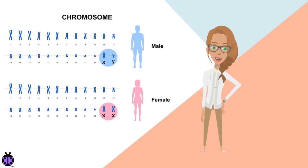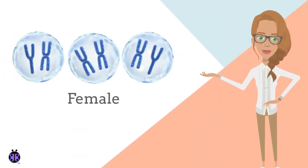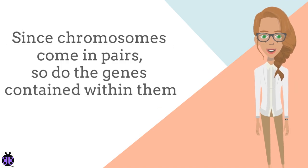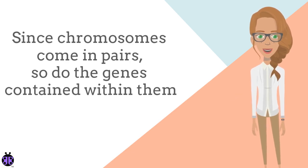Chromosome pairs are numbered 1 to 22, and the 23rd pair comprises the sex chromosomes, which determine biological sex — whether we are male or female. Females usually have two X chromosomes, XX, and males usually have an X and a Y chromosome, XY. Since chromosomes come in pairs, so do the genes contained within them.